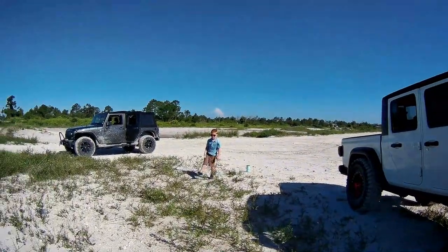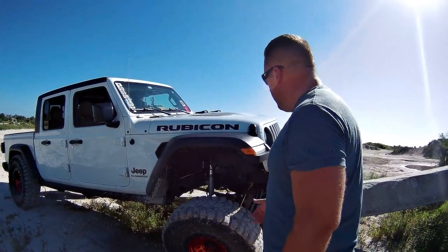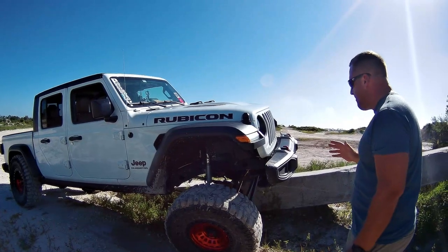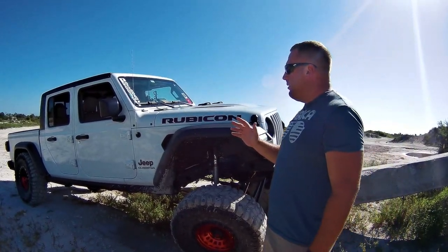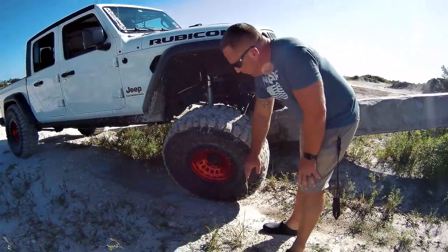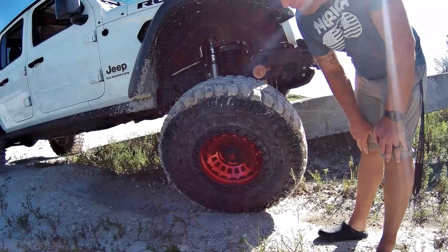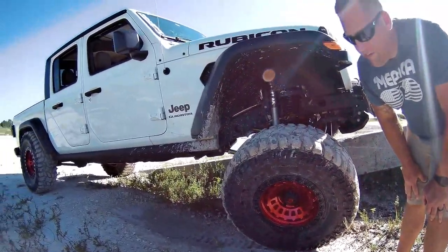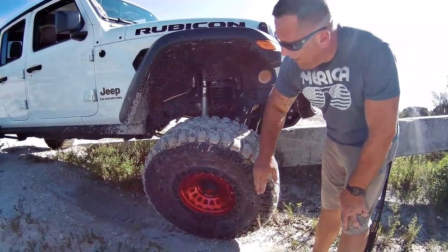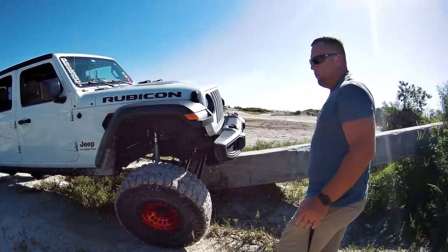We've got Cadence with us today, so you might hear a little parenting in the videos. So it's a complete lift kit. We also went with the Fuel 17 by nines. I know a lot of people have been asking questions about it. The red on white — people are loving it on Facebook and Instagram. And then we went with the Cooper STT Pros, 37s by 13 and a half.